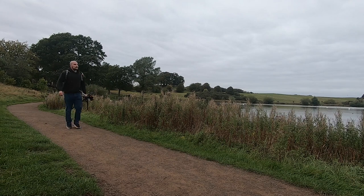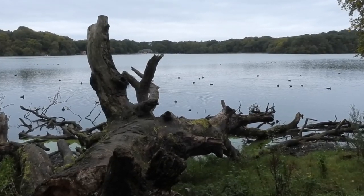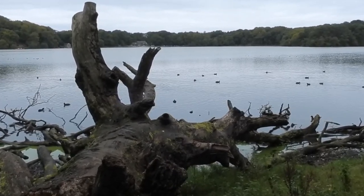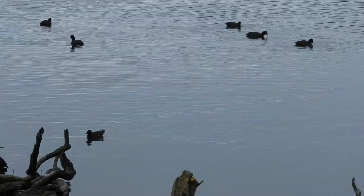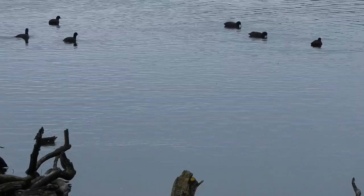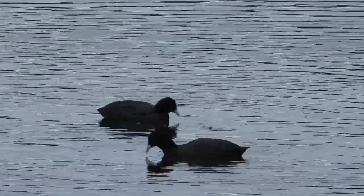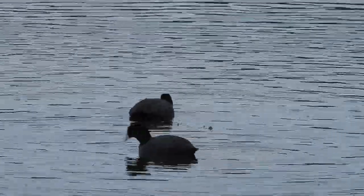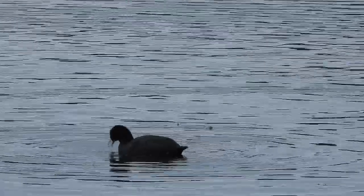I carried on around the water, passing by a fallen tree that looked like it could have been there for as long as the tarn itself. Just beyond it was a single moorhen and a small raft of coots. These are black over most of their bodies but they have a white lump known as a frontal shield at the base of their beaks. The size and colour of this can often indicate how old and how healthy each bird is.